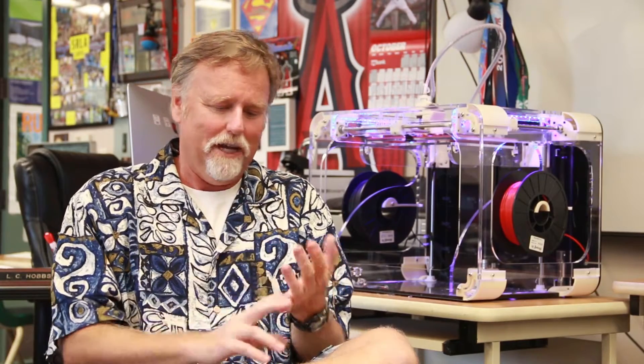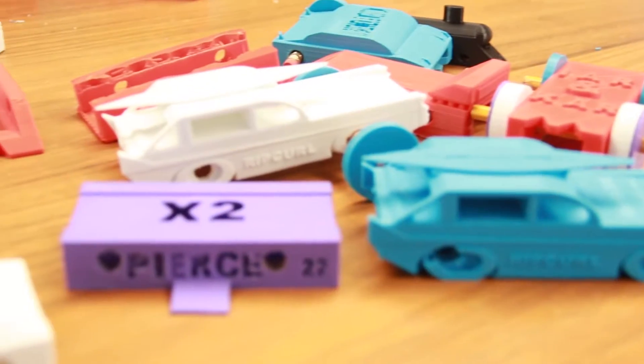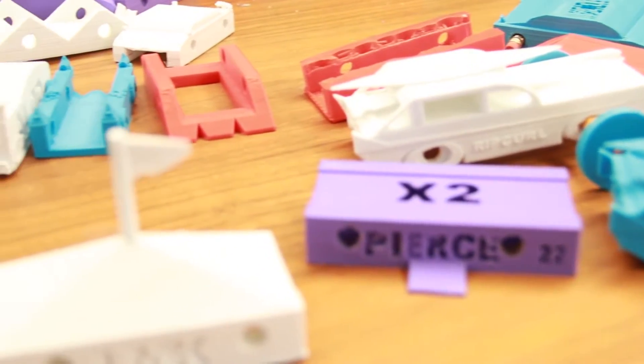Actually the applications for these things — with engineering and design and medical and food design — all sorts of things are coming through the 3D printers. I do see a time when 3D printers are going to be in every school.